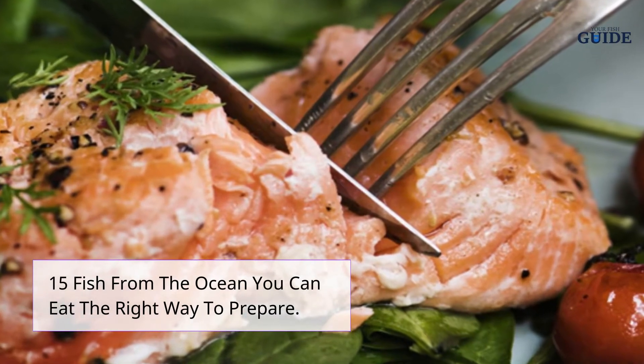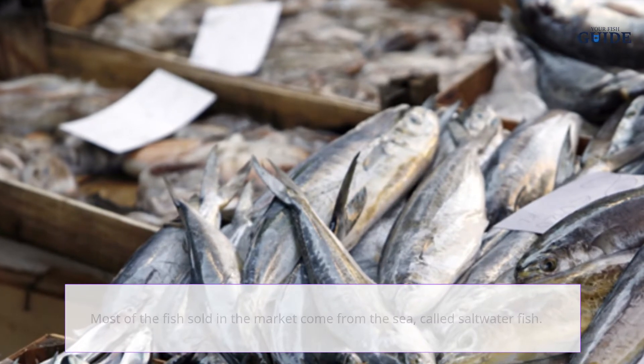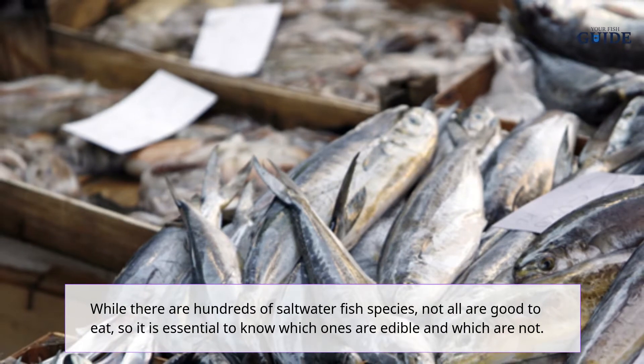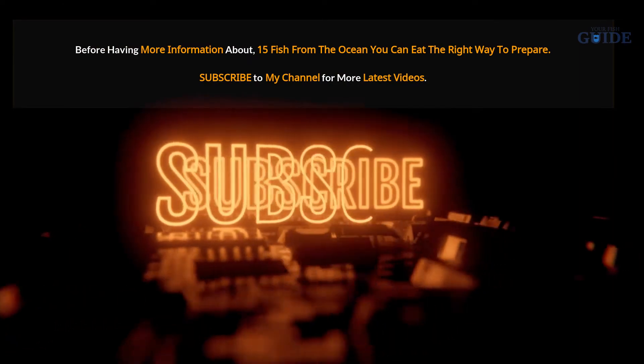15 fish from the ocean you can eat — and the right way to prepare them. Most of the fish sold in the market come from the sea, called saltwater fish. While there are hundreds of saltwater fish species, not all are good to eat, so it is essential to know which ones are edible and which are not.